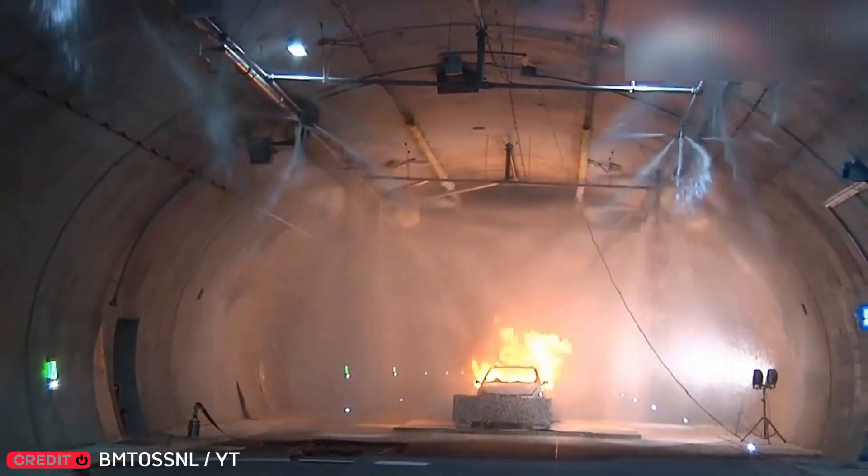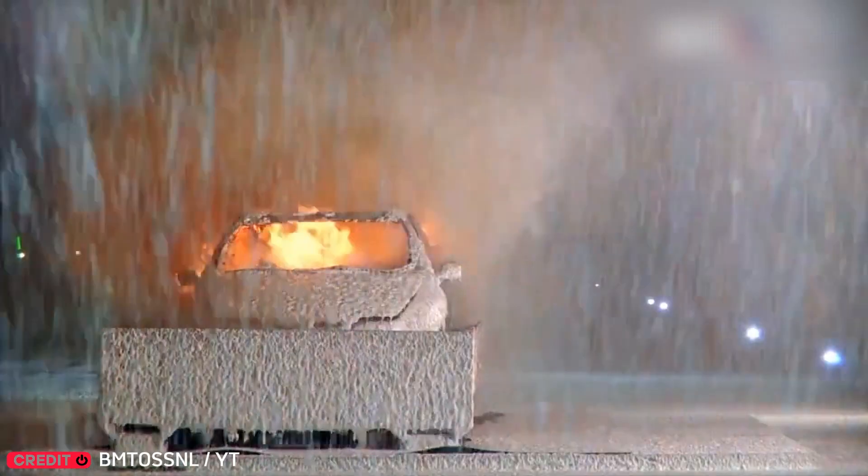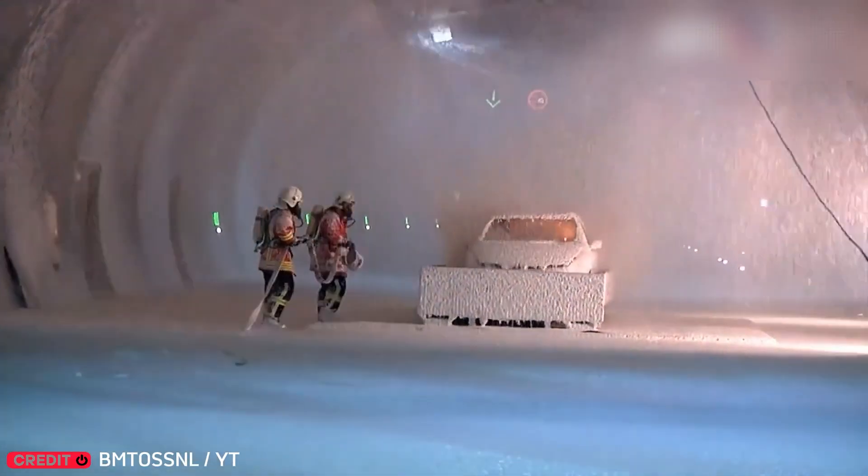In road tunnels, fires spread dangerously fast. These automated systems activate instantly, fighting flames before emergency crews even arrive. A life-saving response.